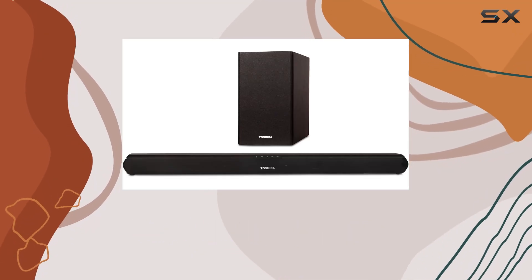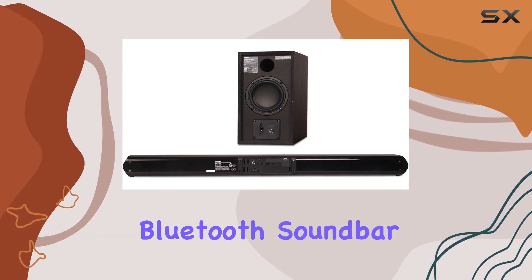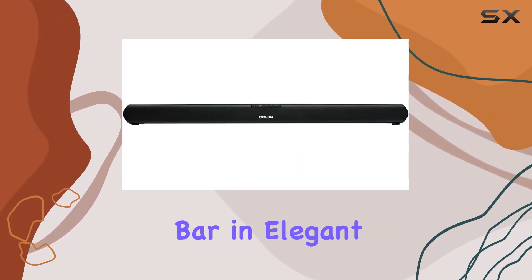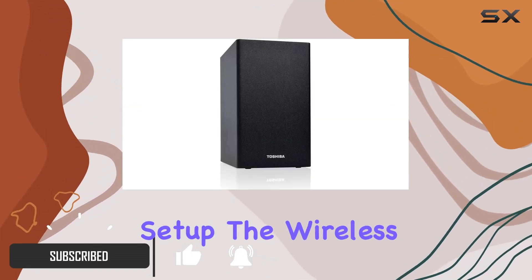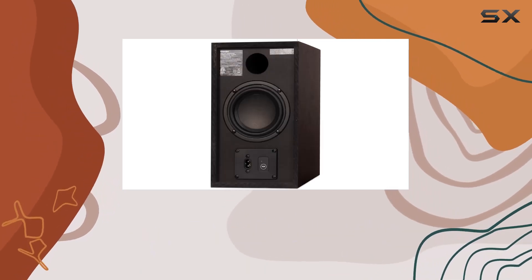Experience premium audio with the Toshiba TY-WSB600 2.1 channel Bluetooth soundbar TV speaker. This sleek and slim 32-inch soundbar in elegant black effortlessly complements any home television setup. The wireless subwoofer enhances the sound, delivering a powerful and amplified audio experience that will elevate your home entertainment.